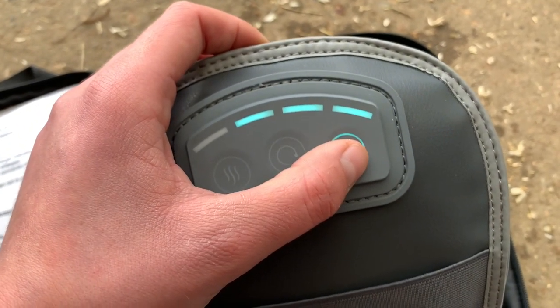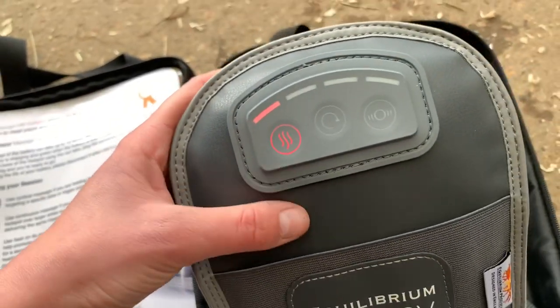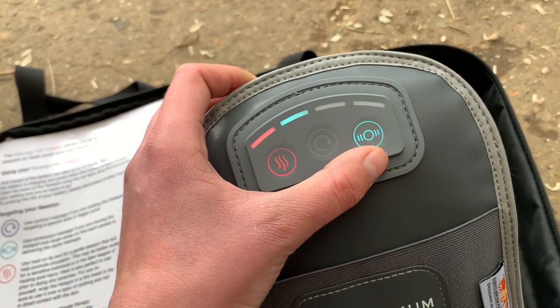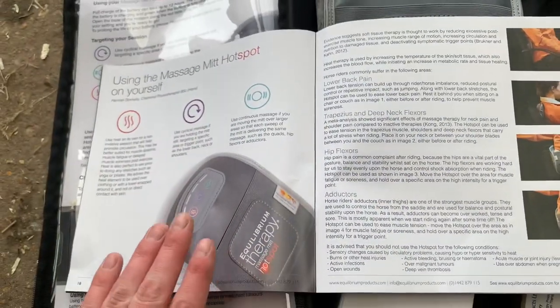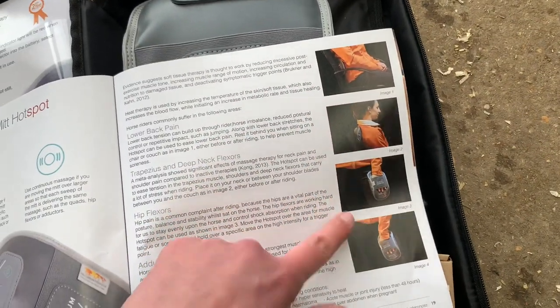Press once for the cyclical on setting one, two, three - then press again to turn it off. Same for the continuous - one, two, three. It gets quite strong; I tried it on myself and it's really nice. Then there's the heat - you can use the heat by itself for a sensitive horse, or you can use the heat along with either the cyclical or continuous massage on any setting. You can also use it on humans - it has all the instructions in the pack. My mum tried it on herself and absolutely loved it - you can use it for lower back pain, shoulder pain, and leg muscle pain too.